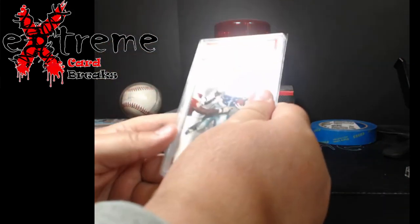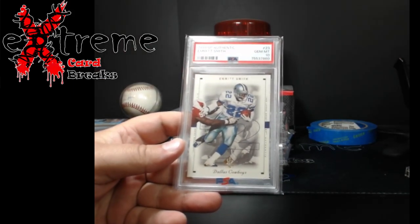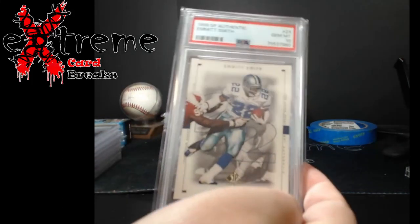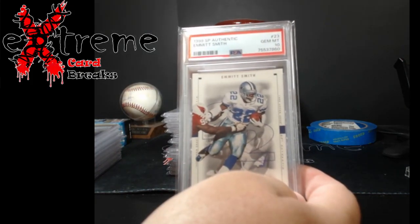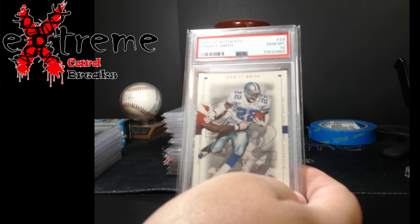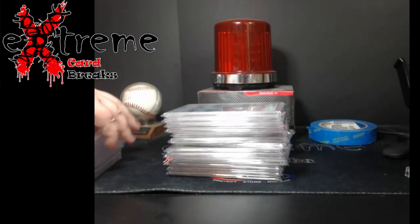2014 Prism Peyton Manning PSA 10 — nothing real crazy, just make a couple dollars here and there. 99 SP Authentic Emmett Smith PSA 10 — a lot of big Emmett collectors out there. These are probably like 30-40 cards max, but when you factor in what you paid for the collection, $19 to grade, about a dollar shipping there and back — making $10 a card adds up over time.